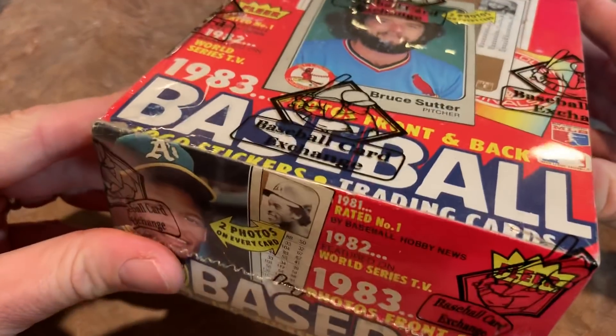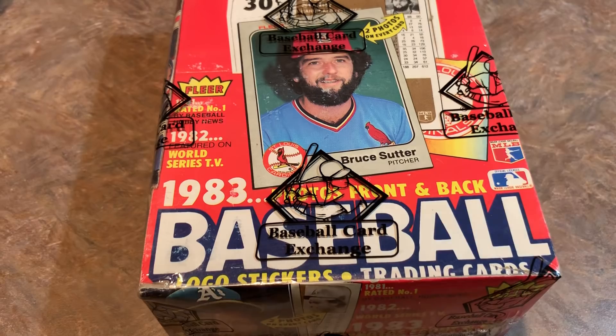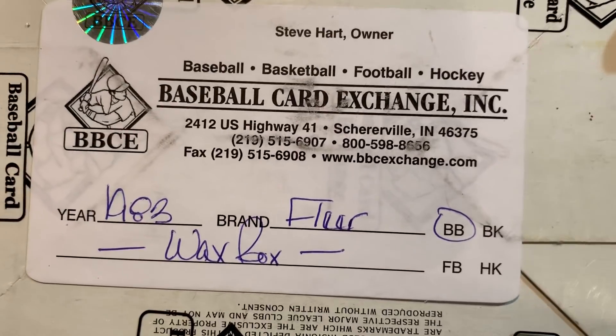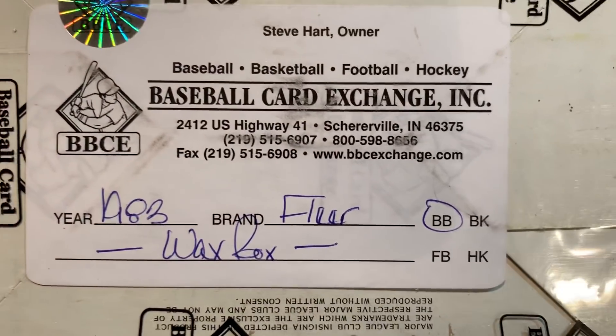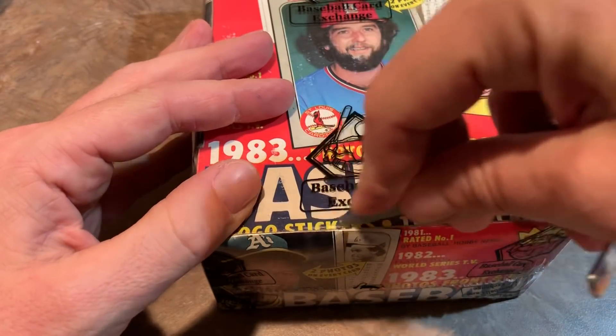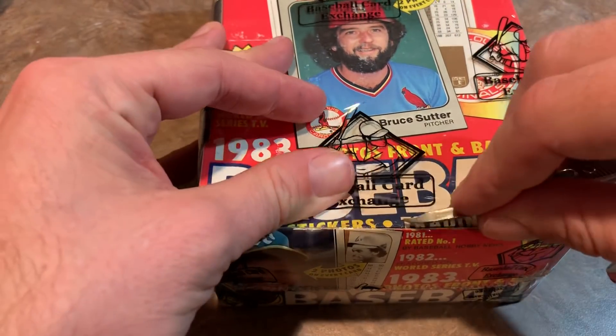All right, let's open this up and see what we get. This is a Baseball Card Exchange authenticated box. It's a 1983 Fleer wax box authenticated by Steve Hart, the owner of the Baseball Card Exchange. He has authenticated and inspected the packs to make sure all were sealed and non-tampered with.